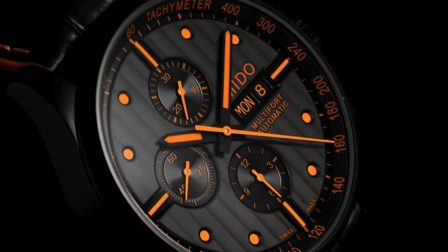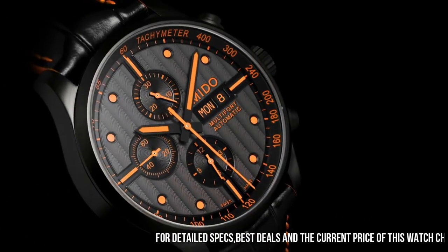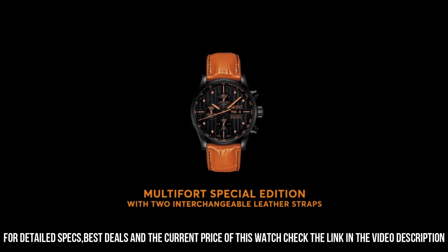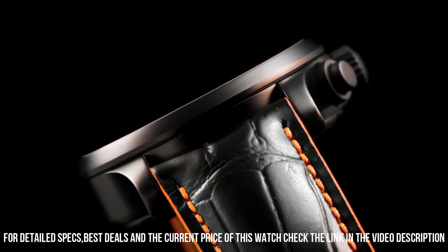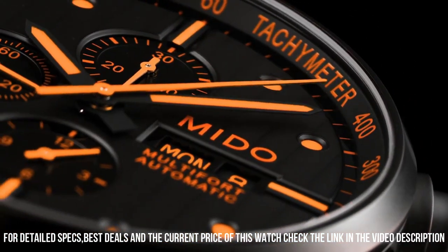Black dial with orange hands and dot hour markers. Black PVD stainless steel case with a black leather strap. Swiss automatic movement. Case diameter: 44 millimeters. Water resistant to 99 feet.